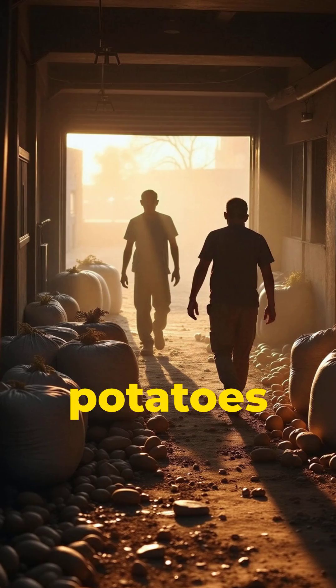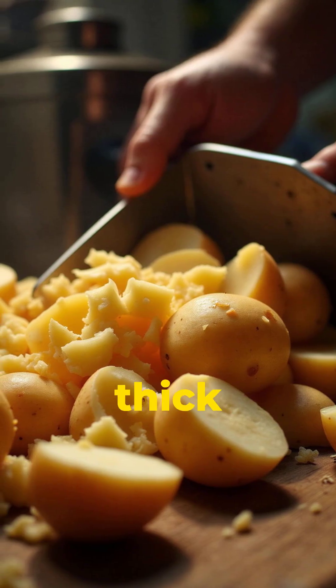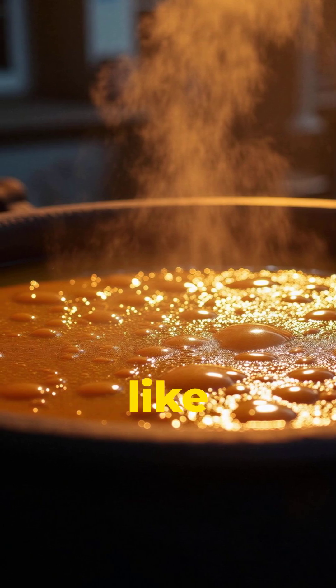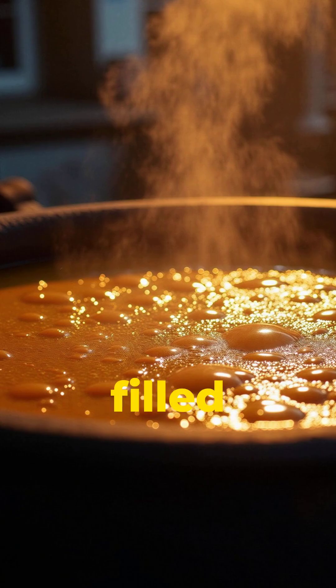First, farmers send fresh potatoes straight into the factory, where they get washed, brushed, and sliced into thick, rustic cuts. These slices aren't sent down a conveyor belt like normal chips. Instead, they're dropped into giant steel kettles filled with hot oil.